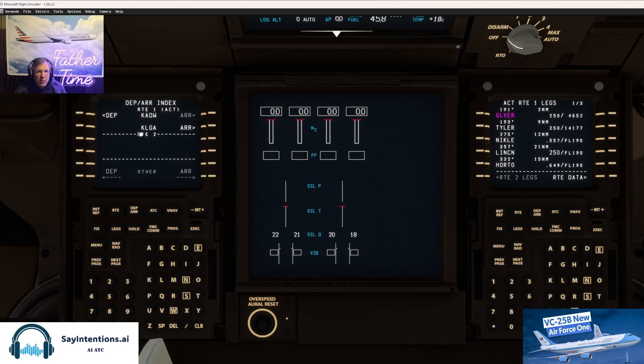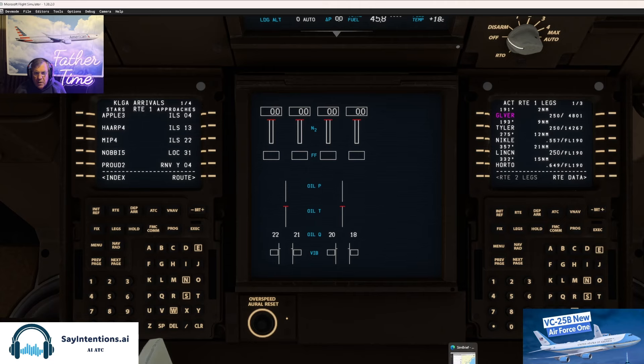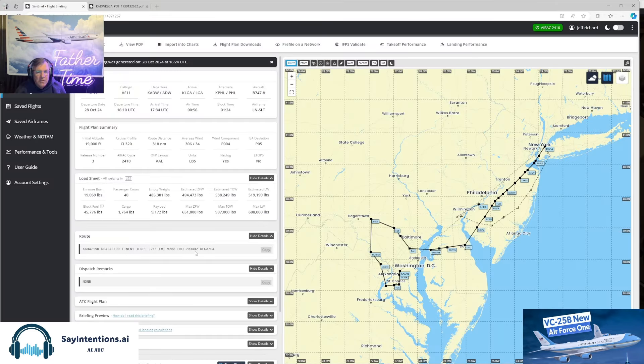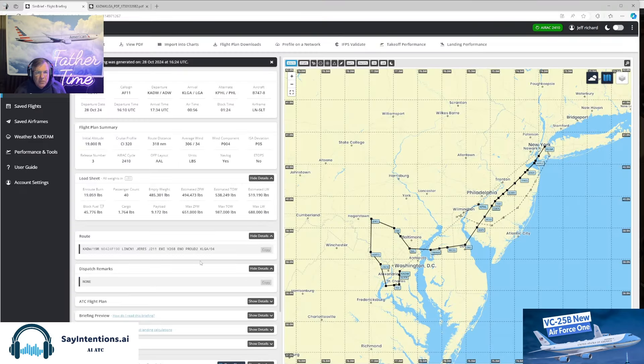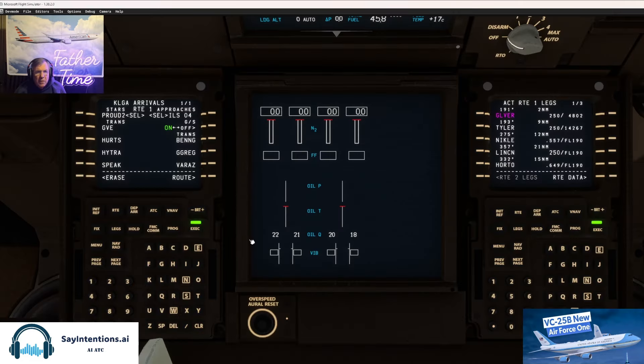When we get departure and arrival, we got that. Let's go to LaGuardia and see what they're doing up there — Proud 2 to runway 4. I don't know what the transition is there. Proud 2 to runway 4, transitioning off of Westminster. I don't think that'll be there. So let's go to legs, next page.